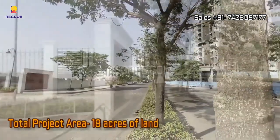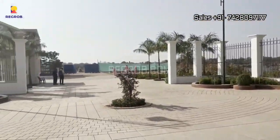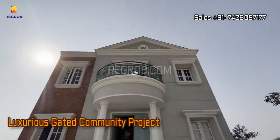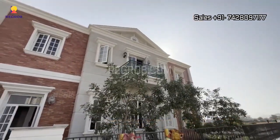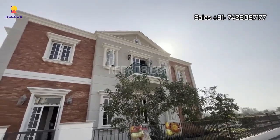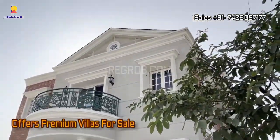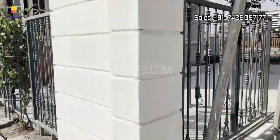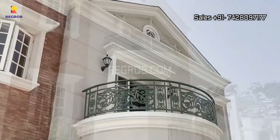As we stand at the project's entrance, you can see that Lodha Villa Royal spans a vast 18 acres of lush land. This is more than just a place to live — it's a luxurious gated community that offers stunning villas for sale. Take a moment to appreciate the exterior view of these magnificent villas, each one offering a unique blend of elegance and comfort.